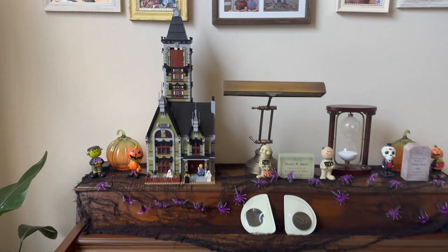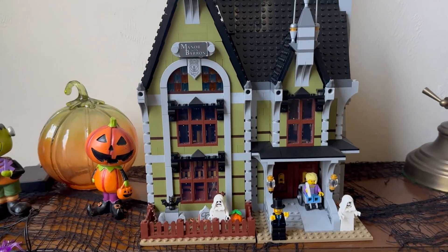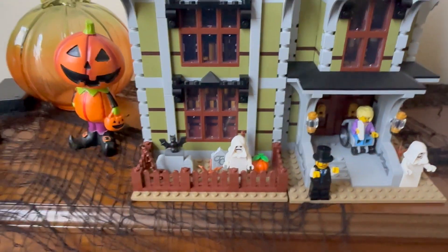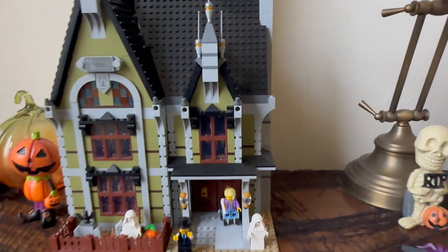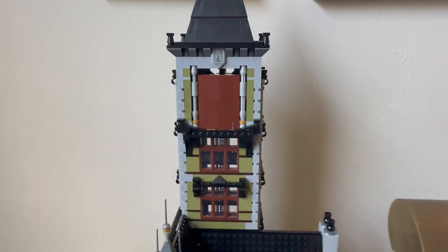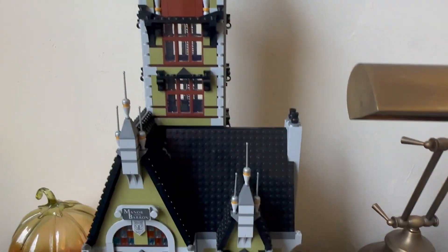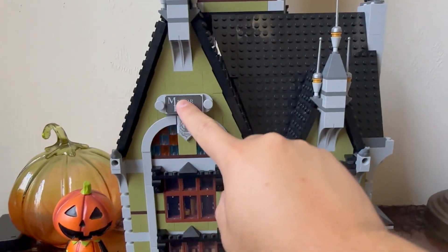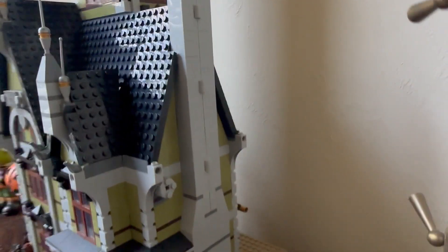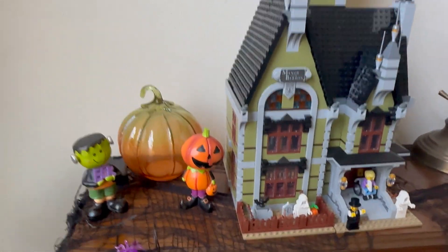Over here we have the Haunted House — this is Lego style right here, the Manor Von Baron. Tiago has died — that was a cool little Lego hidden secret right there. This has some really cool features: a door that opens, a drop sequence with the Lego minifigures going up, and you can press the sign to light it up. I would open it up more but on our piano display we just don't have the room. I just had to show you this other Lego Halloween set versus the ones over on the entertainment unit.